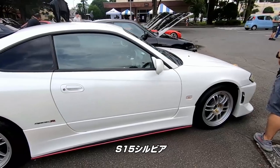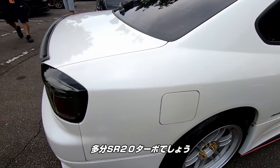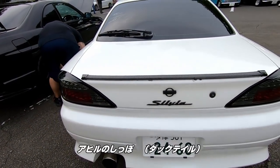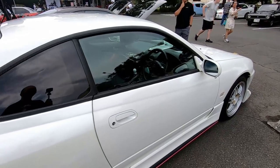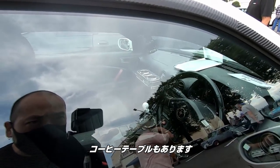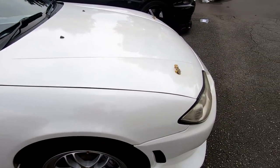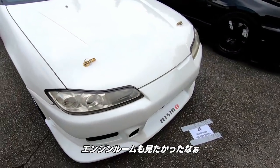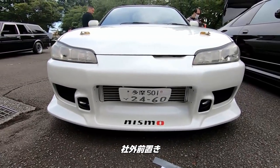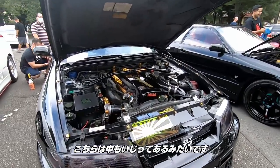We got an S15 Silvia. It's got the Spec R on it. I'm assuming it's the SR20 turbo. Got the little tiny wing on it — like a duck tail. Six-speed transmission. Got the little coffee table up there. Gonna check out under the hood. Aftermarket front mount intercooler. And another R33 GT-R — this one's all modded up inside.